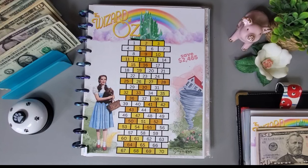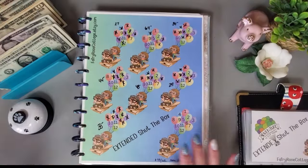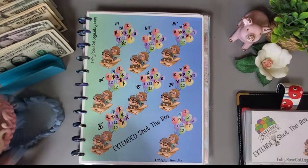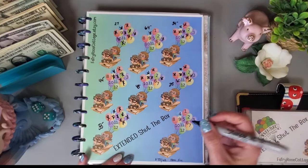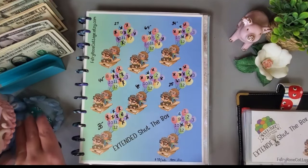Moving on to the next challenge — the Extended Shut the Box from Denise at Loving Life at 60ish. I'll roll two dice — we got an 11, so I'll mark off the 11. Rolling again we got a 7, so I mark off the 7.